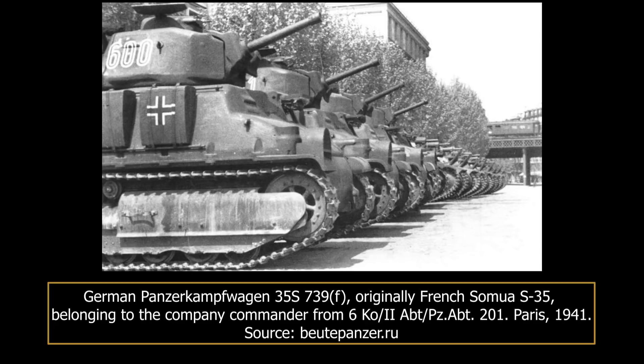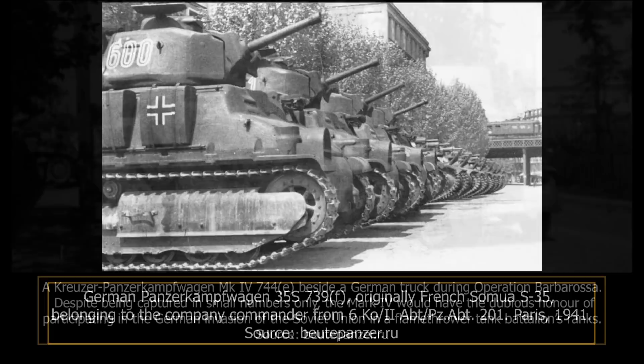To the victor goes the spoils. The old proverb is often true of modern warfare as well. During the Second World War, the German Wehrmacht made very intensive and extensive use of captured armour to fulfil a wide array of roles, from security vehicles to hulls used to create tank destroyers and self-propelled guns. Prior to 1941, the vehicles captured in the greatest numbers and used most intensively were French tanks, due to the fall of the country and its large tank force to Germany in May to June 1940.